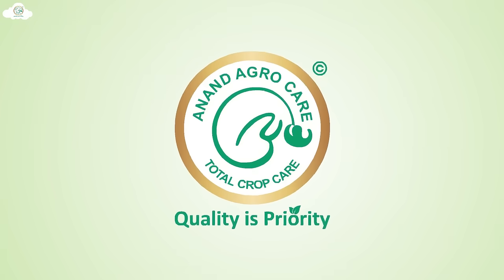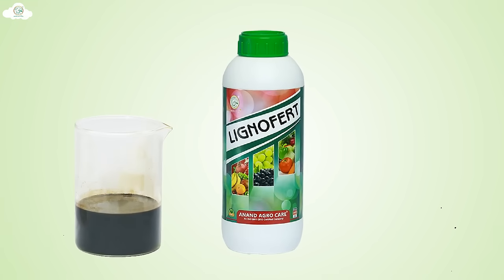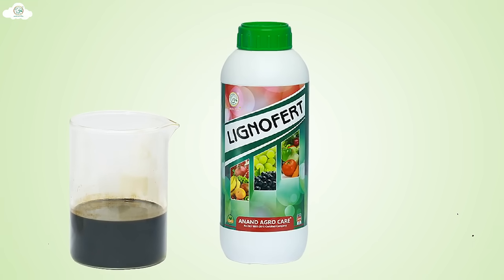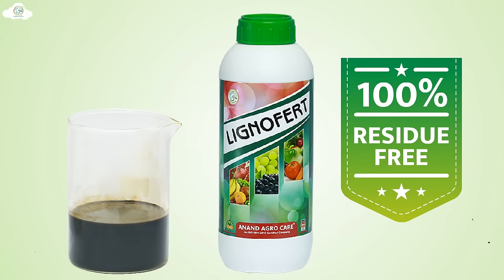For the reclamation of such saline soil, use Lignofert. Lignofert is an excellent product of Anand Agrocare, which is based on various organic acids. Therefore, Lignofert is 100% residue free.